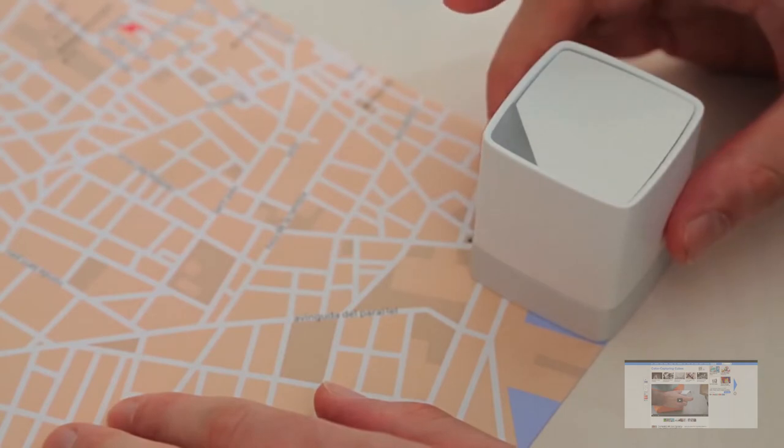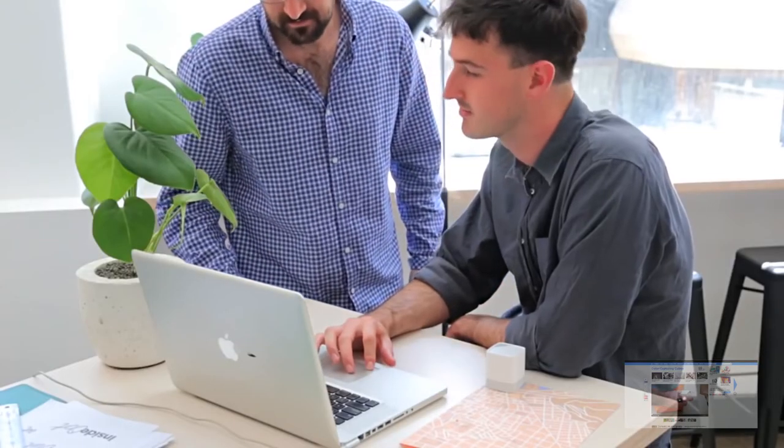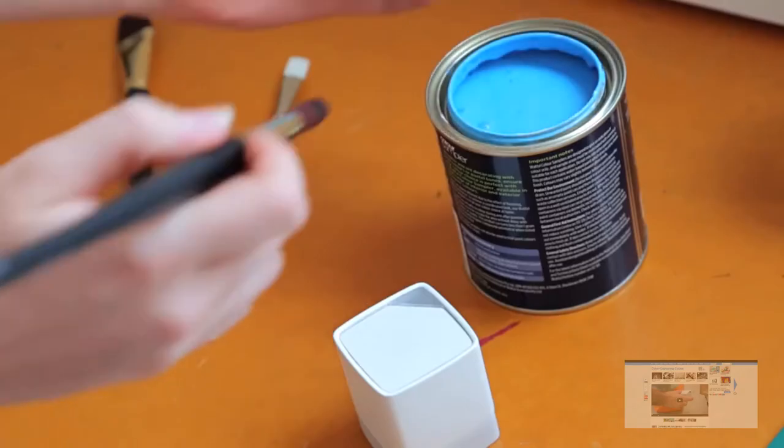And then you can also send it to your computer so you can use it on other applications such as Photoshop or InDesign to have that real-life hue in any type of artwork that you want to do.